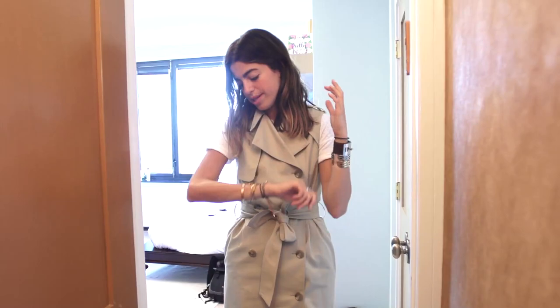Obviously I had to include the obligatory arm parties. Thanks for coming to see my closet. Bye!